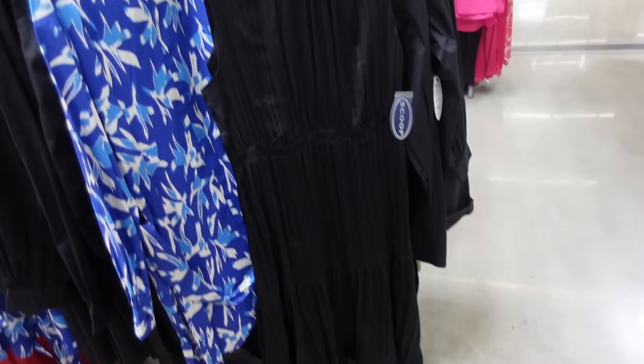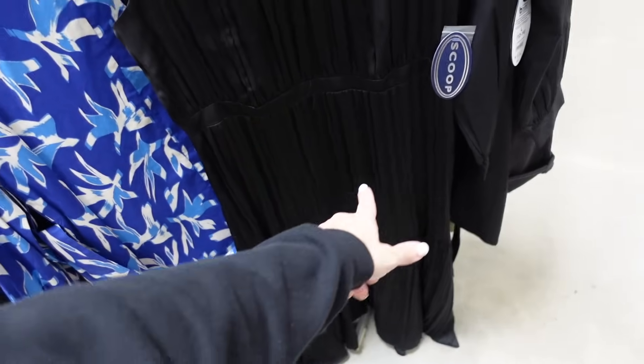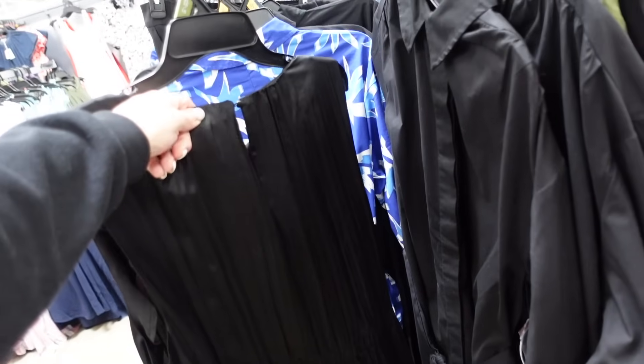New sleeveless dress from Scoop. So this one has that higher neckline, it's sleeveless, it has that band at the waist, and then the tier at the bottom. It has the little keyhole in the back. These are $34.